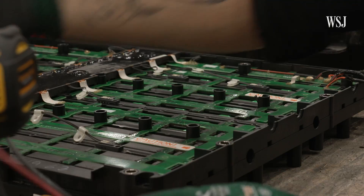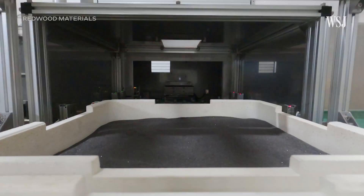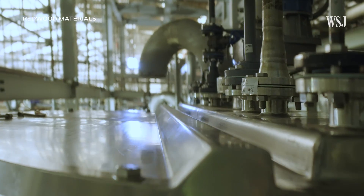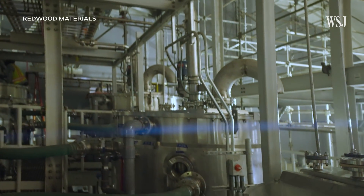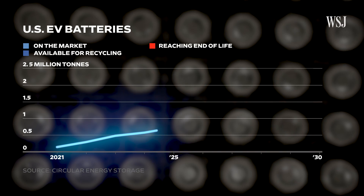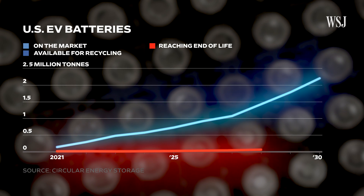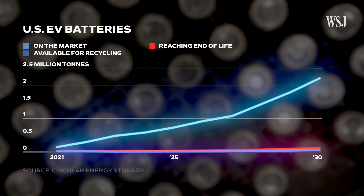The company does this by discharging the batteries and dismantling them into their individual components. Those components are then shredded and turned into something called black mass, which goes through a hydrometallurgical process to isolate the critical minerals. Redwood says this will enable it to extract 30% of the lithium and nickel and 100% of the cobalt needed to make a cathode. The problem is that while there are set to be lots more EVs on the market over the coming decade, it will be several more years before the batteries in today's EVs reach the end of their useful life and need to be recycled.